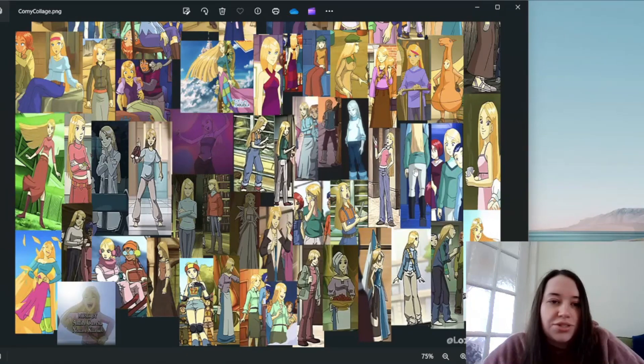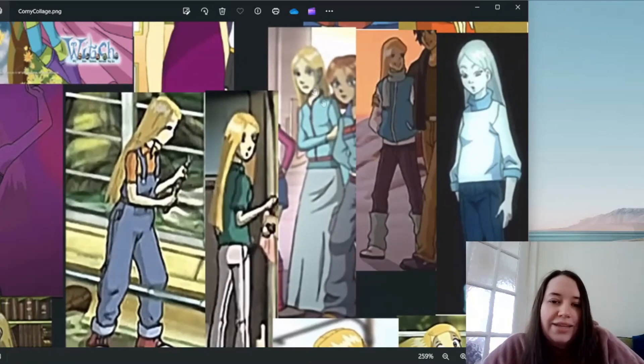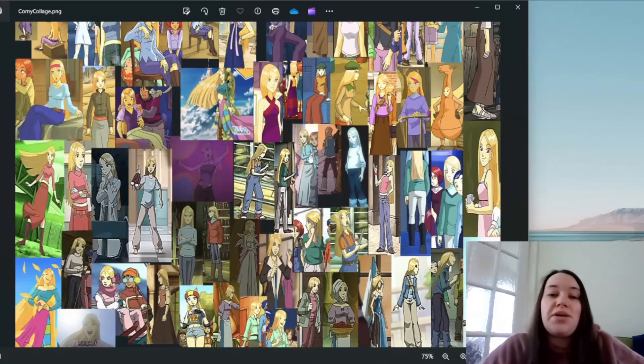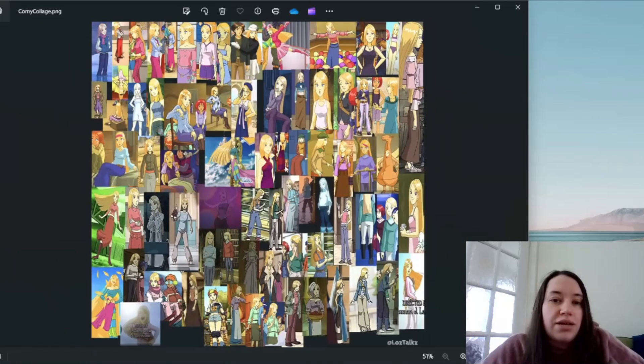I love this outfit on her — it brings out her eyes, it brings out her hair, she's got her little satchel bag on. I wish they'd kept her in this outfit for the majority of Season 1 instead of that other one. Her other Season 1 outfit I hate with all of my heart and soul — the pale blue with the red trim — I hate it. Sometimes the long gray skirt... I just hate this outfit. Burn it in hell. Cornelia has some really bad outfits for being the fashion queen.